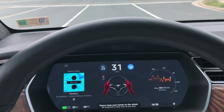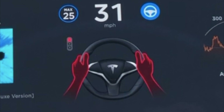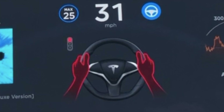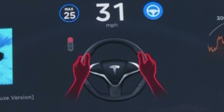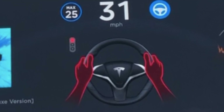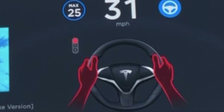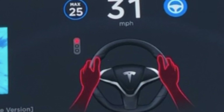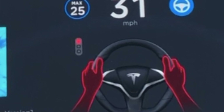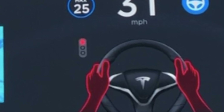Here it goes in slow motion — take over immediately. Now those red hands on the wheel are familiar to everybody that's driven in Autopilot and not given the shimmy shake on the wheel every now and then to let the car know you're there. But what I want to point you to is that stoplight right there. This shows that the car is actually able to identify the stoplight, where it is positioned, and the color of the light.